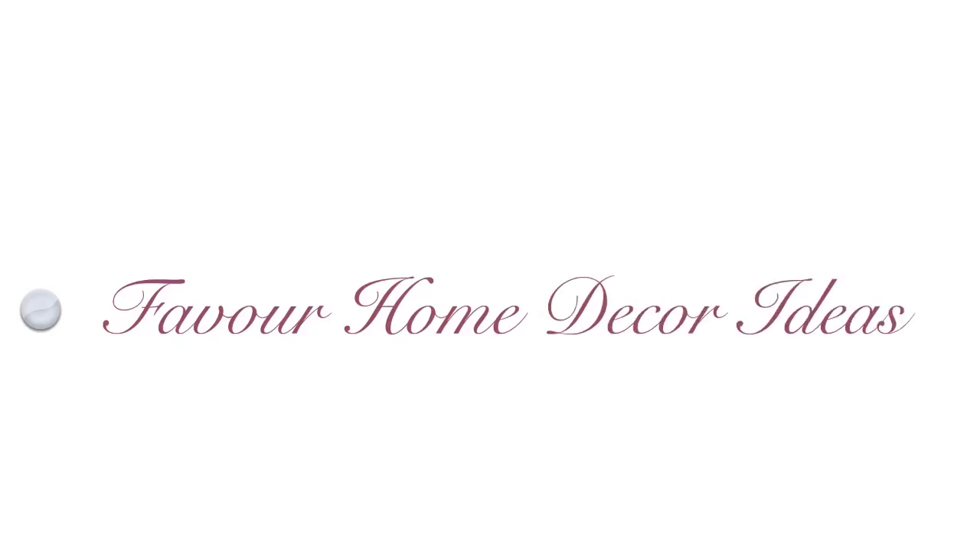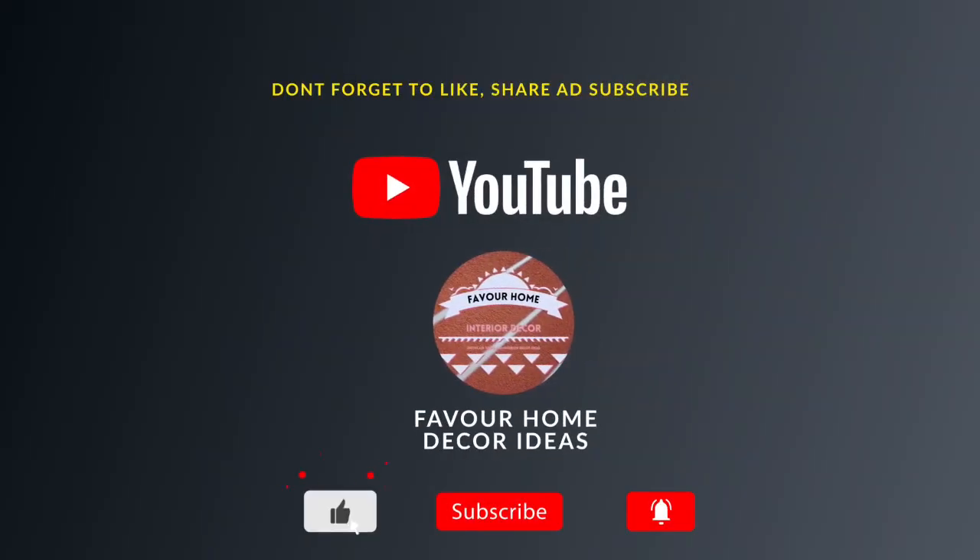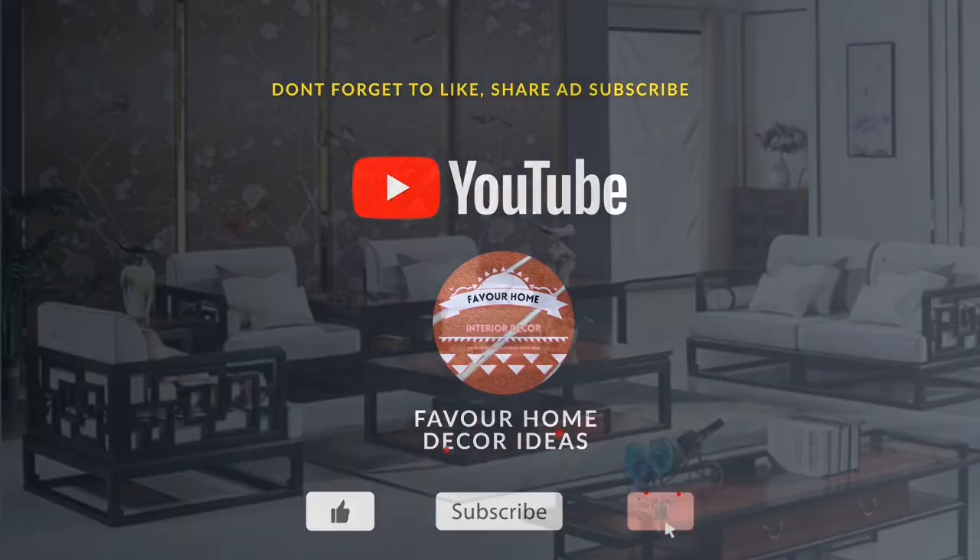Hi my lovely friends, welcome back to my YouTube channel, this is Forever Home, the guided channel. If you are new to this channel, please don't forget to like, share, and subscribe for more updates. And for my all-time subscribers, thank you guys so much.